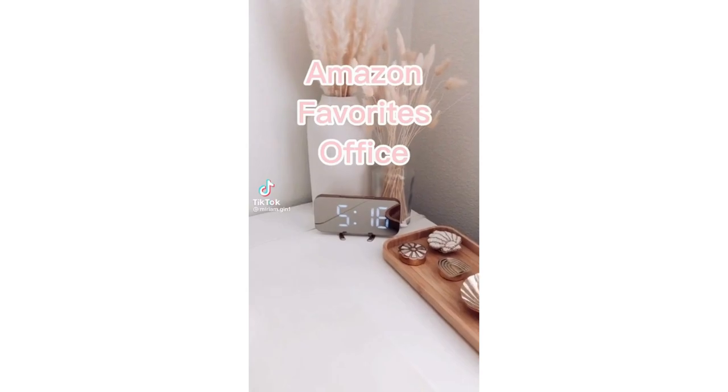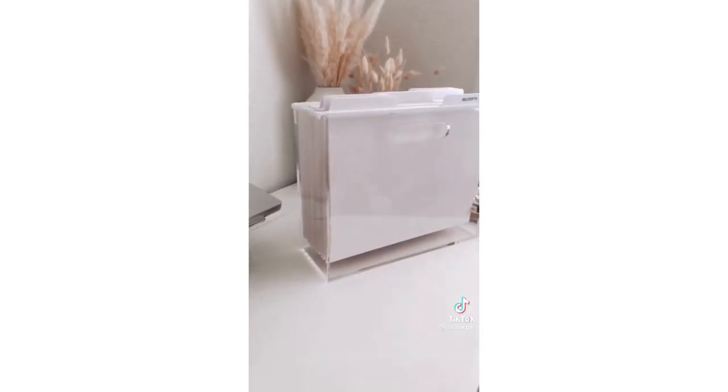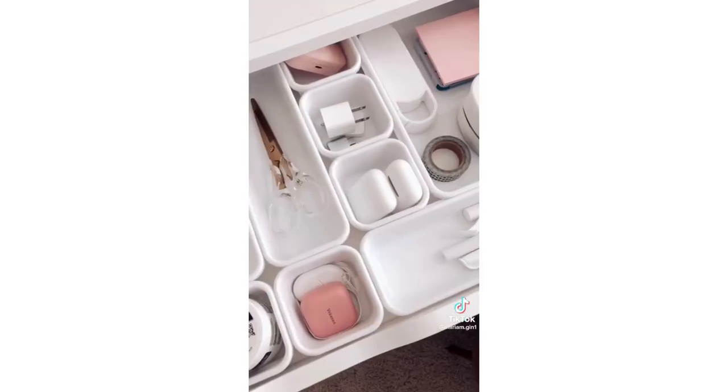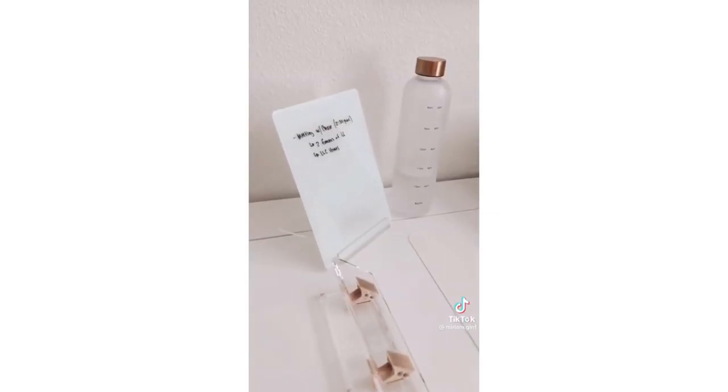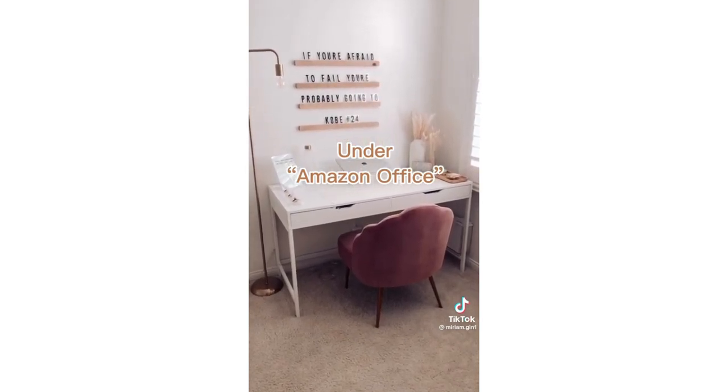Amazon Office Favorites, starting with my acrylic laptop riser — I love how this looks. Also this mat to protect my desk, this file box and my file folders, these white drawer organizers. I love my three-hole punch and this glass writing tablet with a white background, which makes it so much easier to read what I wrote. And my floor lamp and chair.